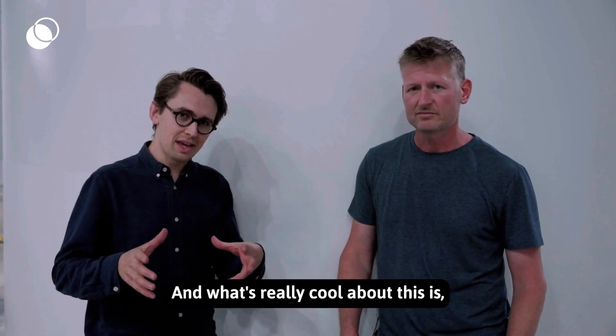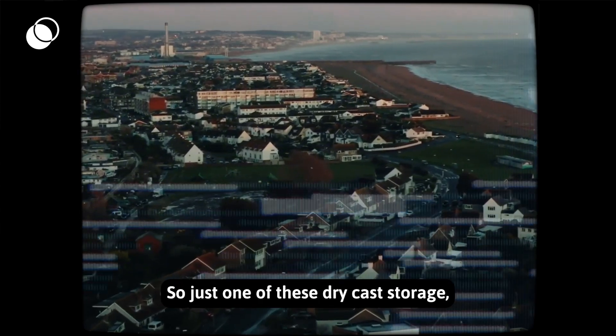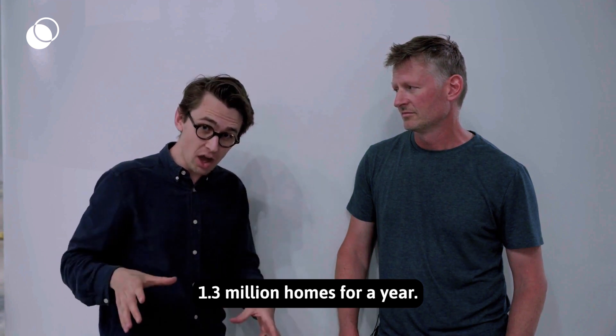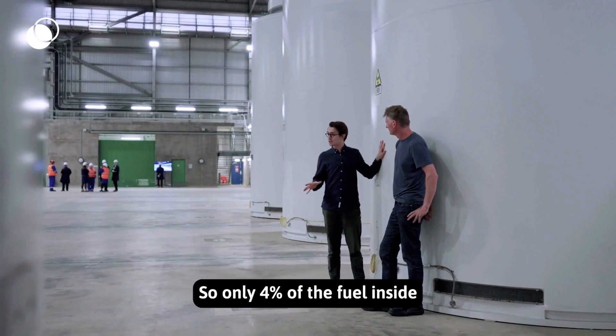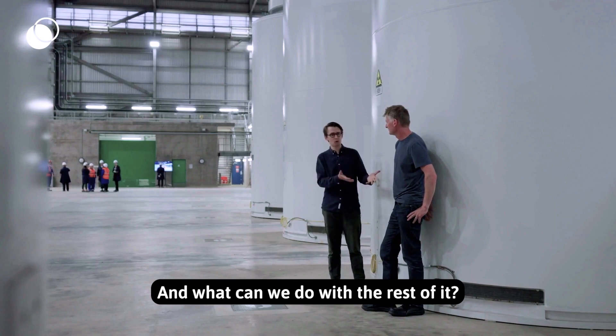What's really cool about this is it has powered a huge amount of the UK already. Just one of these dry cask storage units — the fuel inside here — has already powered 1.3 million homes for a year. But that's not all the power contained inside this: only about four percent of the fuel's energy has actually been used. So what can we do with the rest of it?